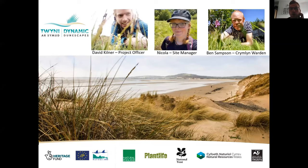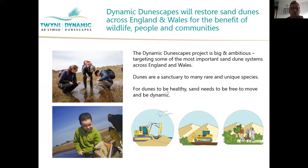We can hopefully use their expertise if you have any questions, please feel free to pass them on. The project is funded by EU Life and National Lottery Heritage Fund. It's a large-scale conservation project being undertaken across England and Wales. Dynamic Dunescapes aims to restore sand dunes across England and Wales for the benefits of wildlife, people, and communities.